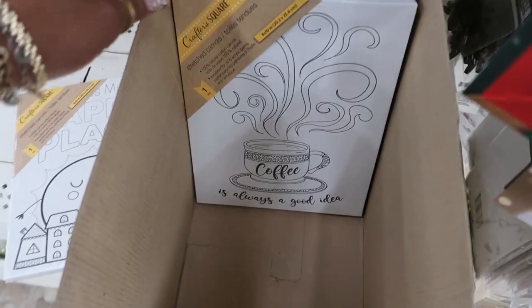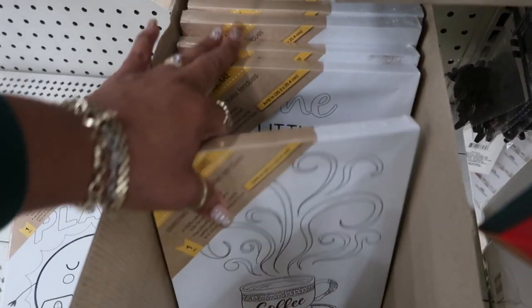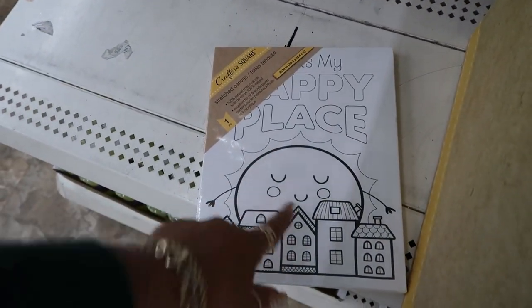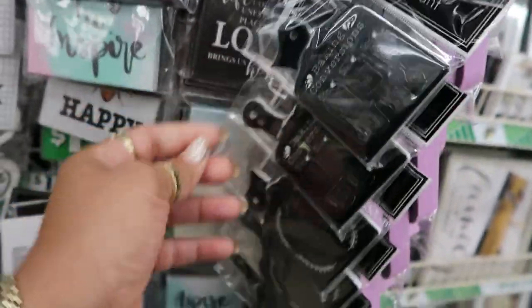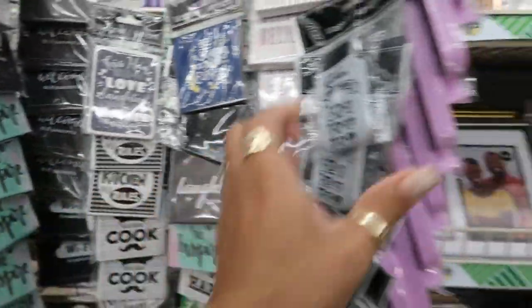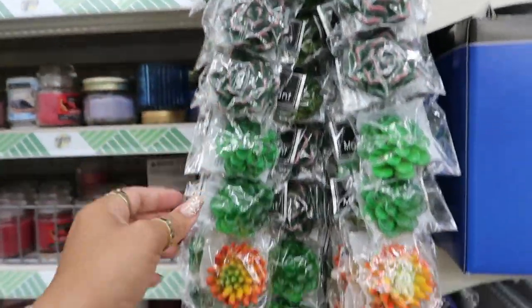Look at these stretch canvas signs — 'Coffee Is Always a Good Idea,' one you can paint, 'Wine a Little Laugh a Lot,' 'Home Sweet Home.' There are new magnets too: a kitchen conversion one, a baking conversions one — oh, that's cool. 'My Kitchen My Rules,' 'Real Men Cook,' and magnet photo frames — those are nice. And behind me there are more succulent magnets.